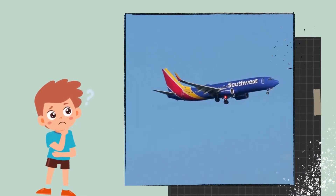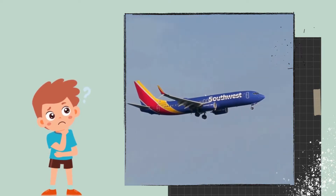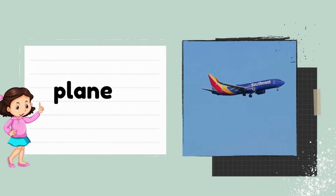This invention helps us fly across the world. It has wings and engines. Can you guess? Yes, it's a plane.